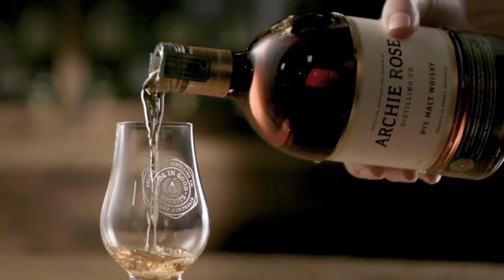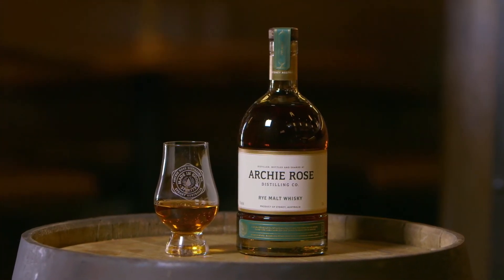After five years of perseverance with this pretty challenging grain, we're really excited to be able to share this Australian rye malt whisky with the world.